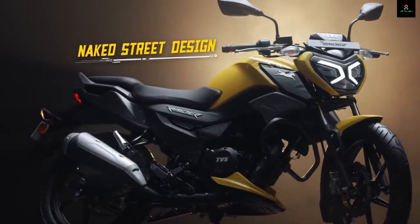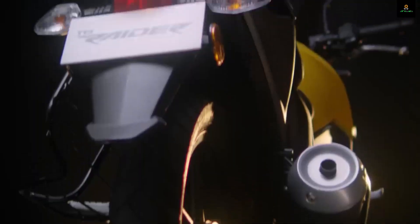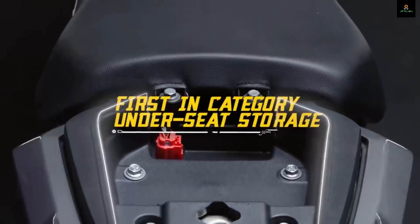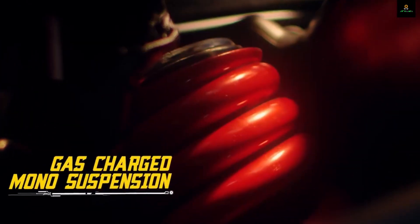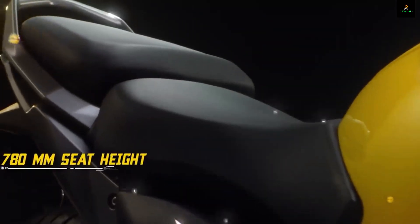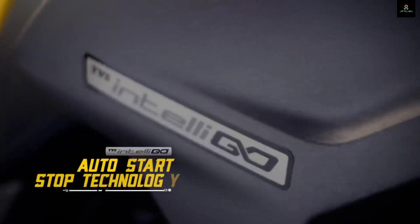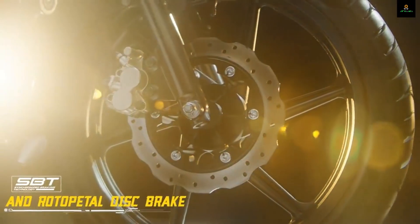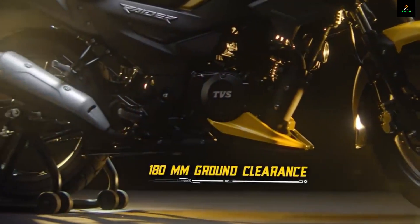We are told that the internal components are new and as a result this engine makes two horsepower more than the standard. Another segment first is that the rider gets two riding modes — eco and power — the first in any 125cc category motorcycle. These riding modes don't change the power output, but eco mode brings the rev limiter in at 8000 rpm in the first four gears and at 7000 rpm in the fifth gear, restricting top speed a little bit. Eco also offers a slightly gentler throttle response and TVS says it will improve fuel efficiency by three percent. Power mode meanwhile gives a full and powerful response but deactivates the start-stop system.